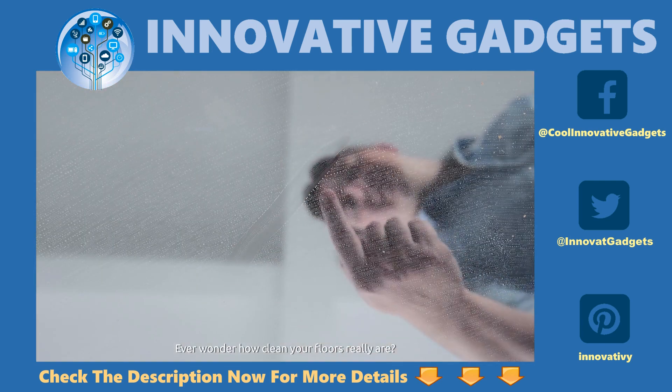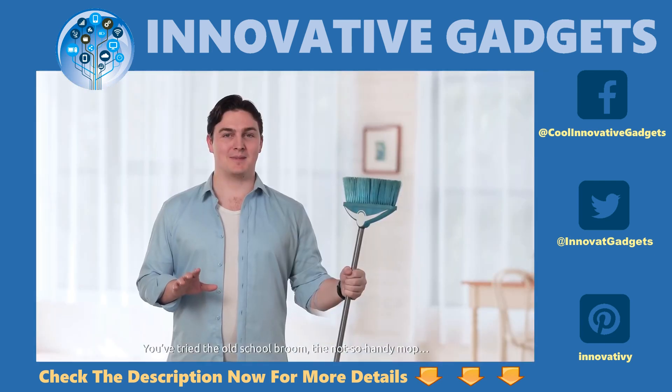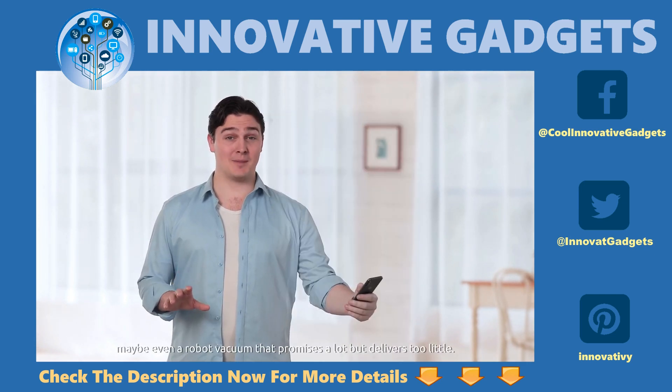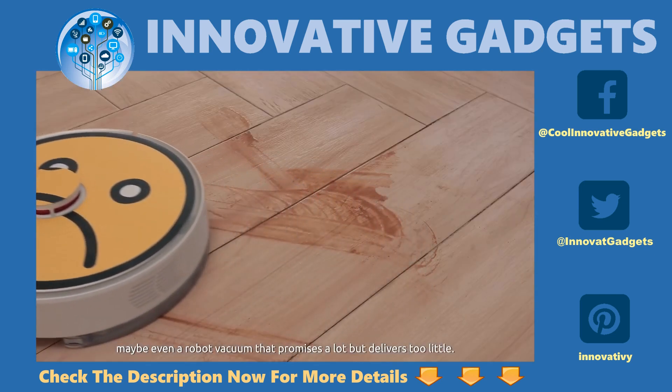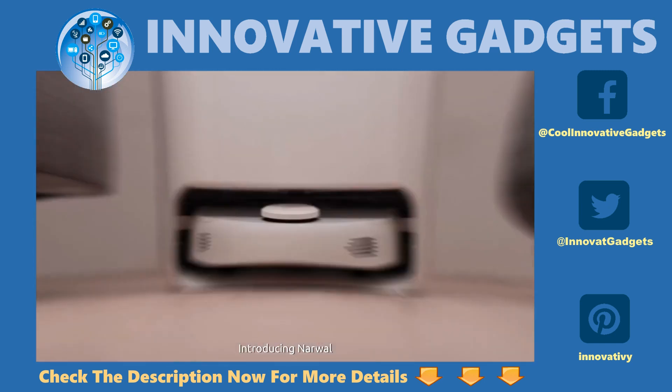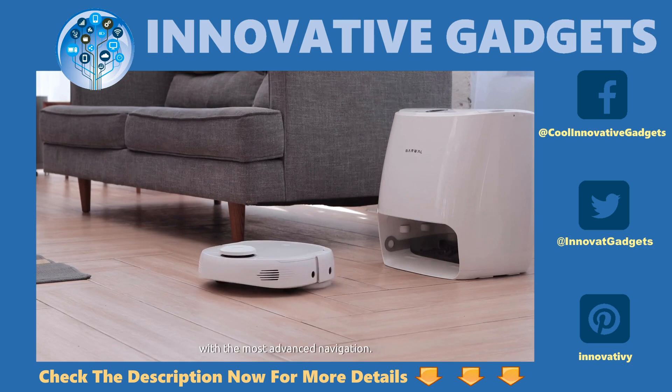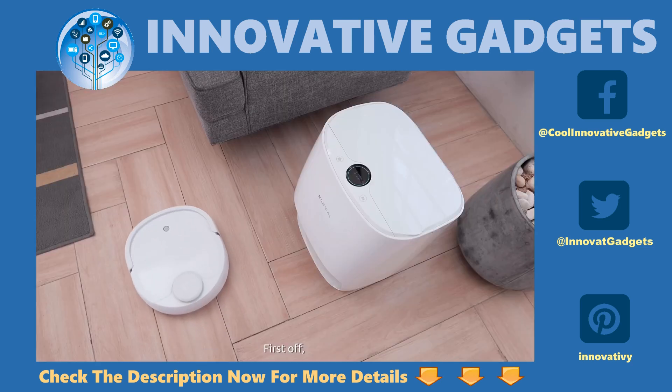Ever wonder how clean your floors really are? You've tried the old-school broom, the not-so-handy mop, maybe even a robot vacuum that promises a lot but delivers too little. Introducing Narwhal, the world's first self-cleaning robot vacuum and mop, with the most advanced navigation.